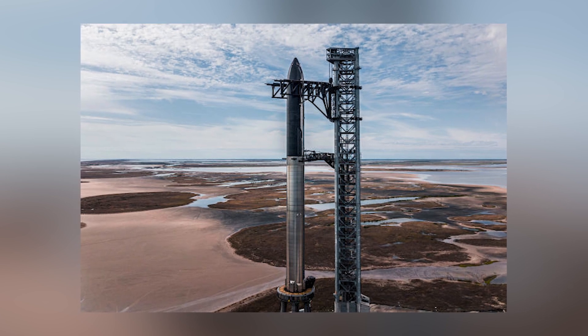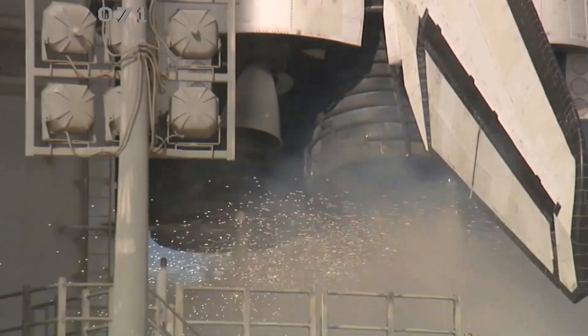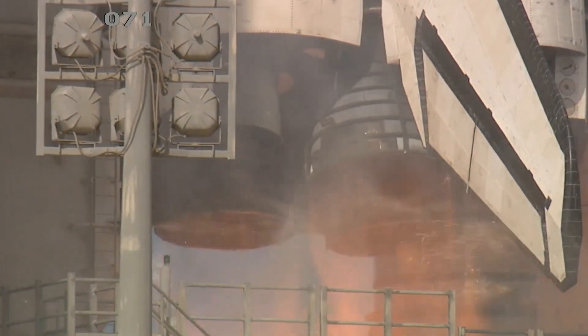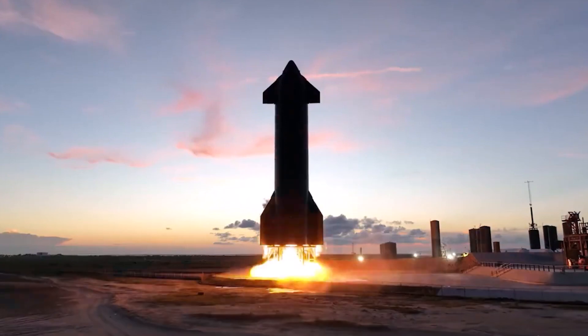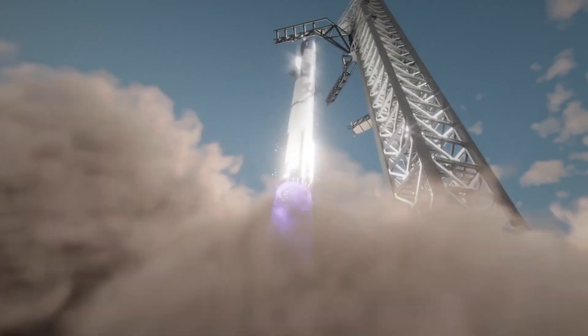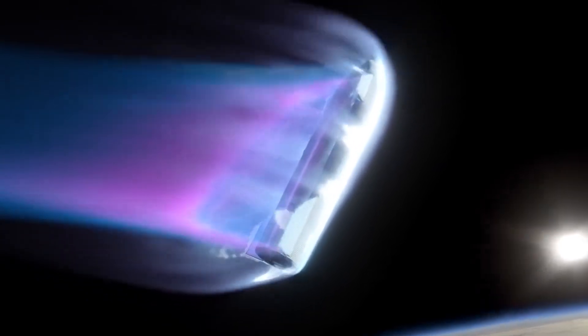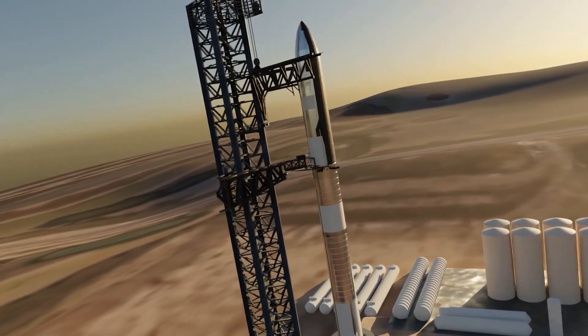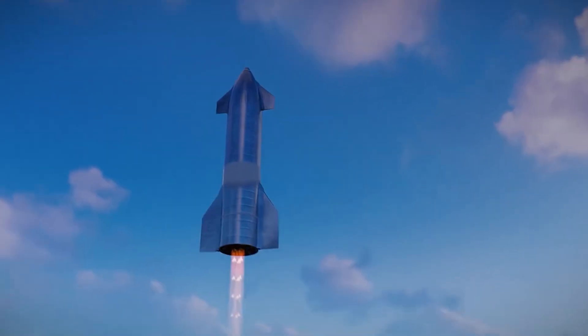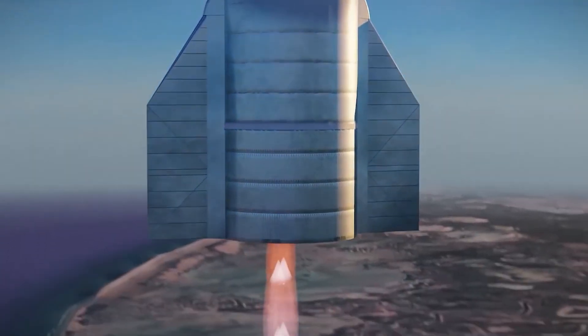Starship is a fully reusable, super-heavy lift launch vehicle designed to transport supplies and passengers to Earth orbit, the Moon, and possibly Mars. The Starship rocket is more ambitious than any other rocket in spaceflight history — it features one of the most cutting-edge rocket engines ever developed and is designed to be the first totally reusable rocket. Elon Musk claims that figuring out how to make the rocket reusable has been an even greater challenge than developing and building Starship itself. Despite all these obstacles, SpaceX is making progress at an unbelievable pace, though one of the greatest remaining challenges is not the rocket but rather the launch pad.